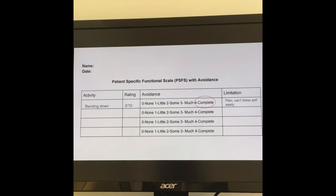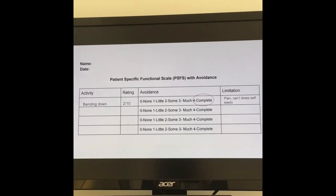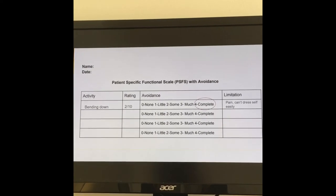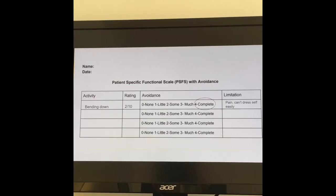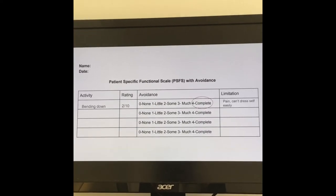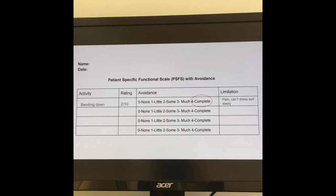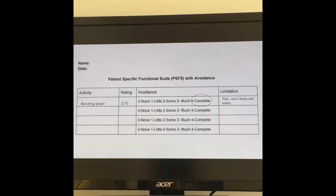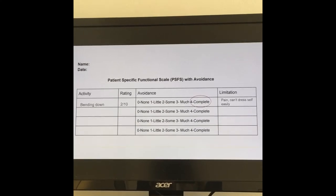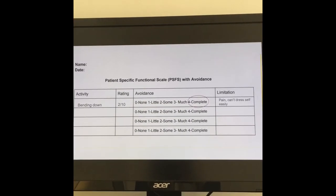I'm going to use an example of a patient I'm seeing who has Parkinson's and low back pain. Their painful and difficult activity is bending forward, like they're going to pick something up off the ground. They've rated their ability to do that very low, and they're also avoiding it very highly. The limitation is their pain, and it's affecting their ability to do self-care tasks such as dressing.